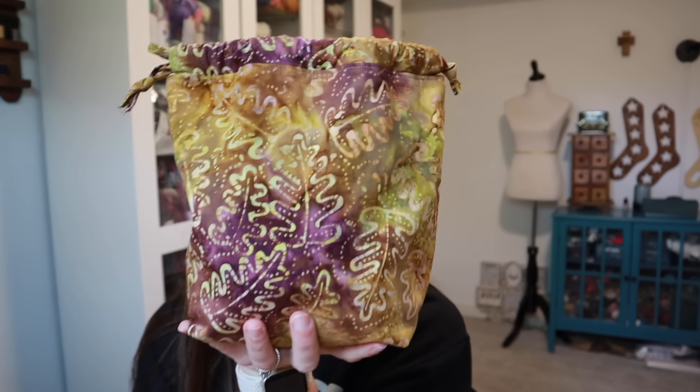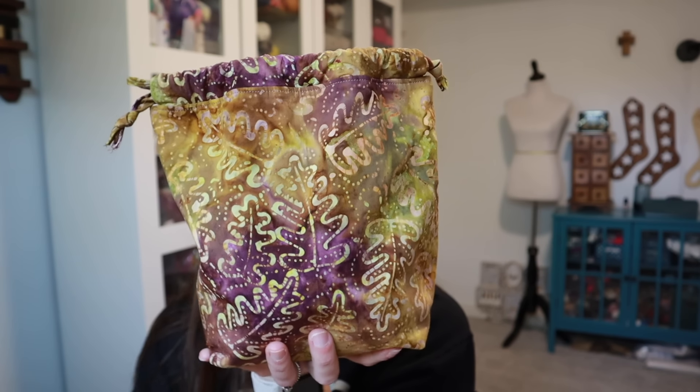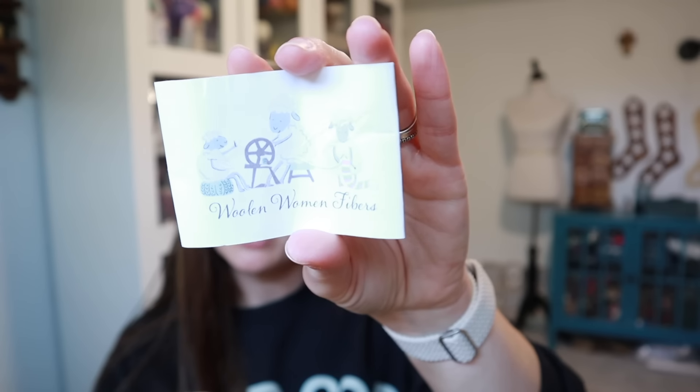I have quite a few works in progress. These are almost done — they're in a project bag from a friend that I've had for years. This is the November colorway from the Woolen Women's Fiber Box, their November box. It is no longer available. The colorway is Woolen Wild Wilderness.